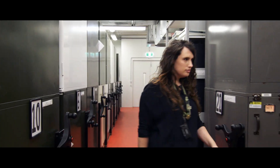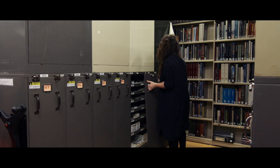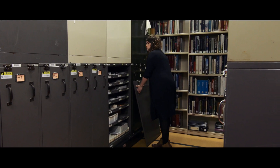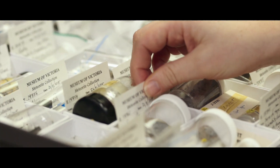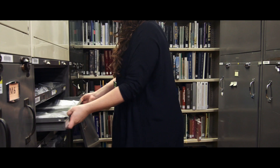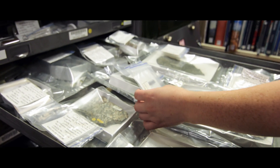Danny Miesday is a conservator specialising in natural science, one of only two in Australia. I work across all of the sciences collections — zoology, paleontology and rocks and minerals as well. It adds up to around 15 million or so specimens give or take. Because the sciences collection is so big, I work a lot more preventatively, so rather than repairing something when it's broken, we try to prevent that from happening.